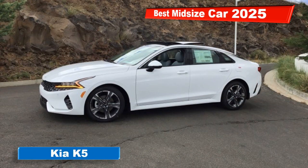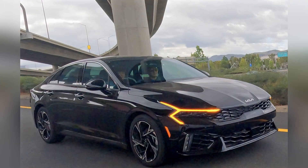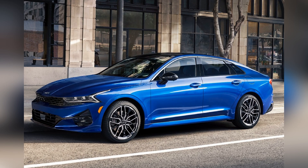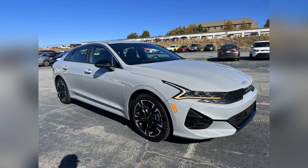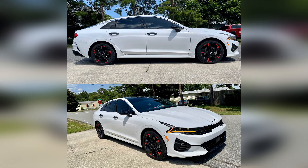Best midsize car for 2025: the 2024 Kia K5. The 2024 Kia K5 has been named the best midsize car for 2025, earning accolades for its striking design, advanced technology, and robust performance. This latest model continues to impress with its blend of style, comfort, and cutting-edge features.